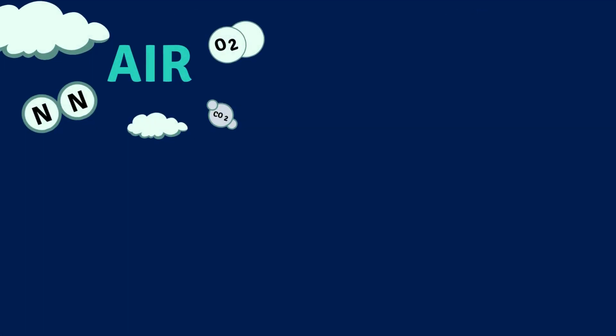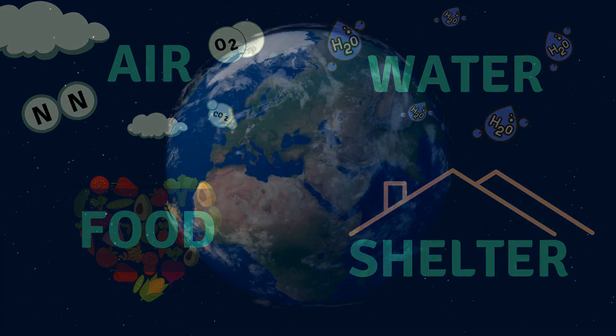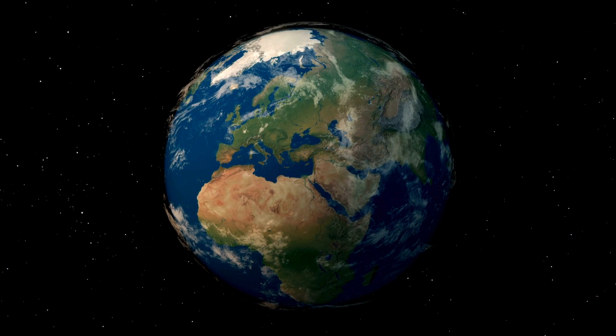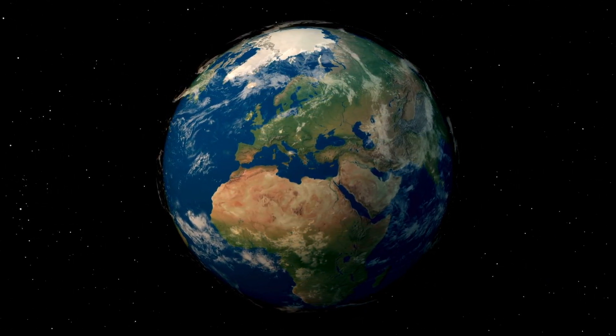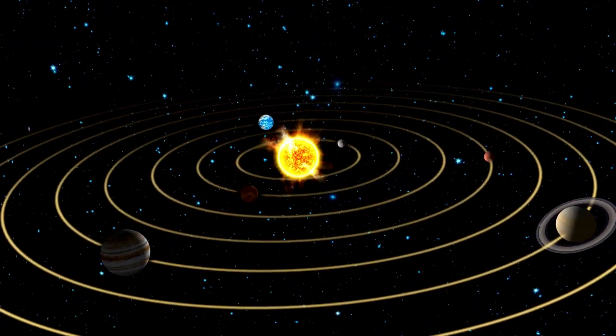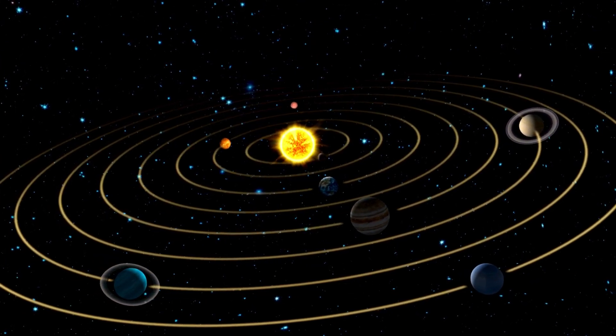All living things need air, water, food, and shelter to survive and thrive. Earth is a unique and special planet that has everything humans, animals, and plants need to survive. But not all planets can provide this. Let's explore our solar system to find out why.